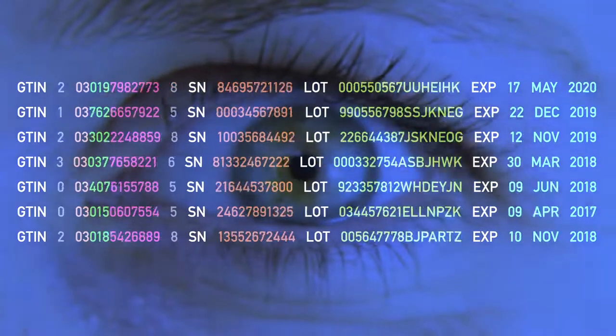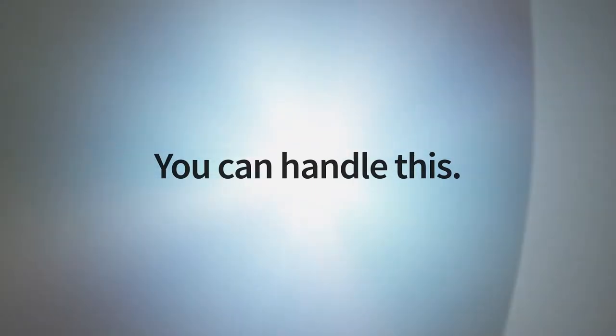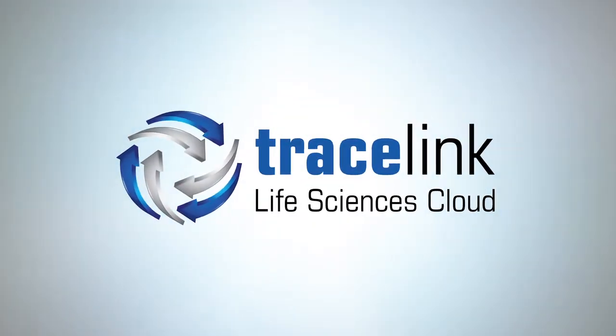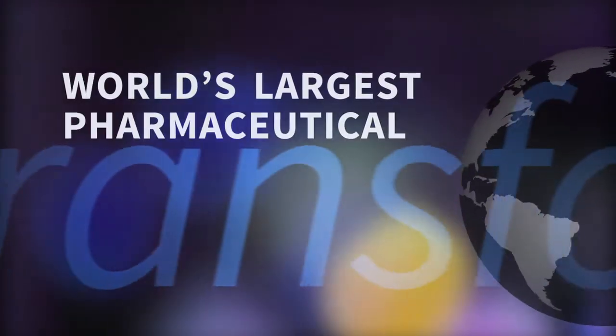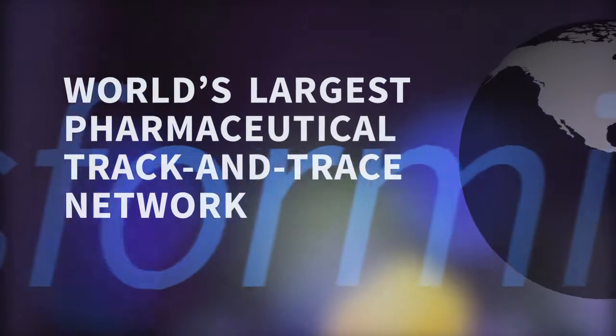It's hard for a human mind to even conceive of the scale of that challenge. You can handle this with the Life Sciences Cloud from Tracelink — the world's largest pharmaceutical track and trace network that is transforming the Life Sciences supply chain.